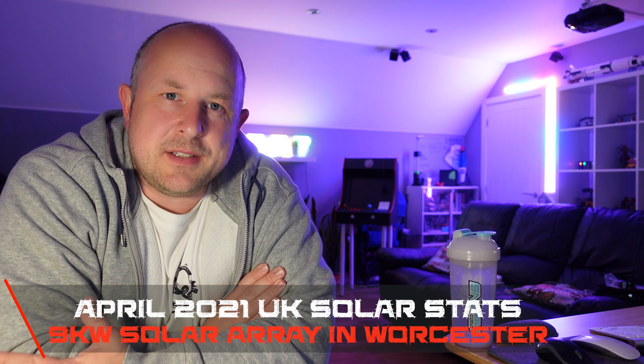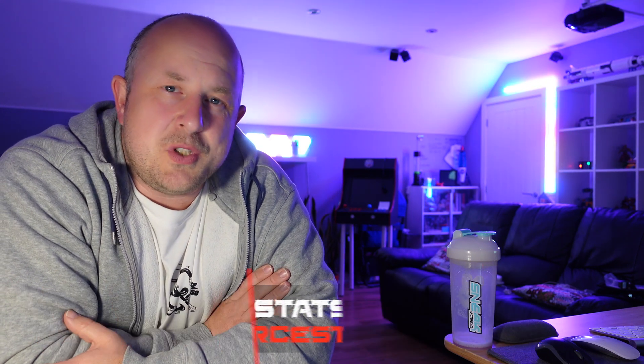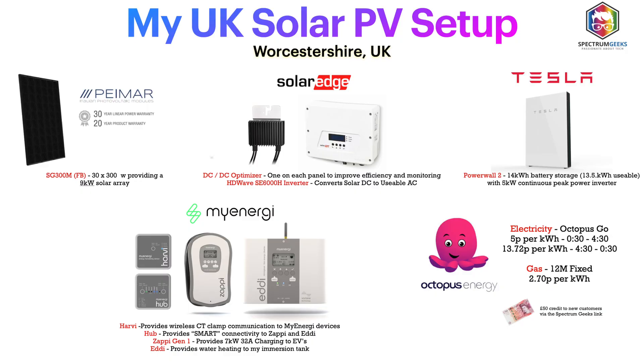So we're going to go through the solar performance of my system here in Worcestershire in the UK. I'll put some information up on the screen as we go through things so you can follow along. I have a 9 kilowatt solar array on my roof that is connected to a SolarEdge inverter which is 6 kilowatts. At some points in this video I'm peaking at 6 kilowatts, which we call clipping when it comes to solar — so I can never generate more than that.